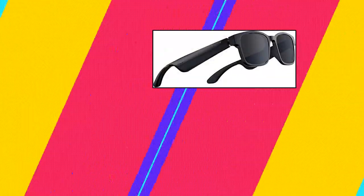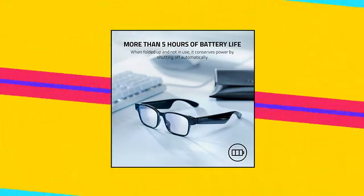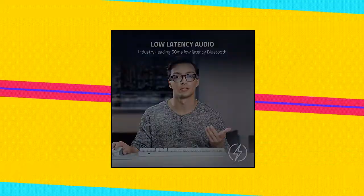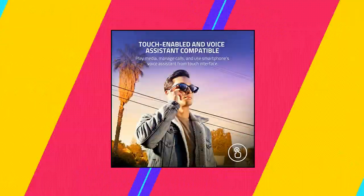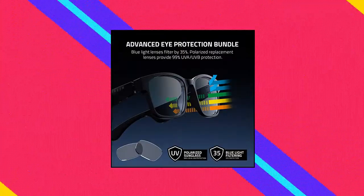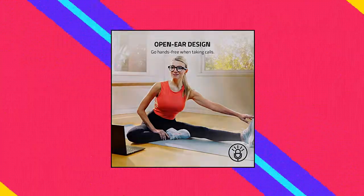Razer Anzu Smart Glasses feature blue light filtering or polarized sunglass lenses, low latency audio, built-in mic and speakers, touch and voice assistant compatibility, and 5 hours battery life — available in rectangle large. The blue light filter lessens screen glare to protect your eyes, reducing eye strain so they feel fresh and focused while enjoying entertainment or working.